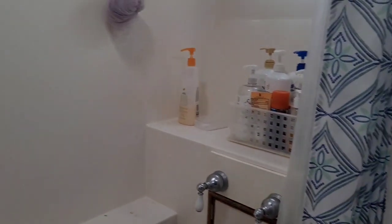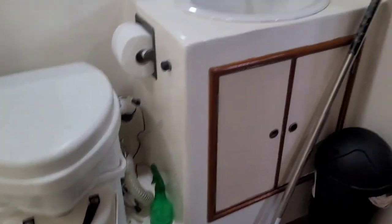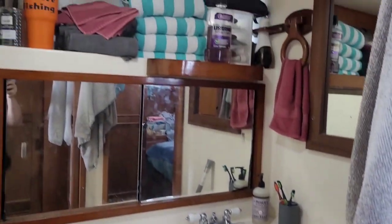This is a before. Real boat life is when you're working on one project and another project pops up. So I'm in the middle of cleaning the bathroom.